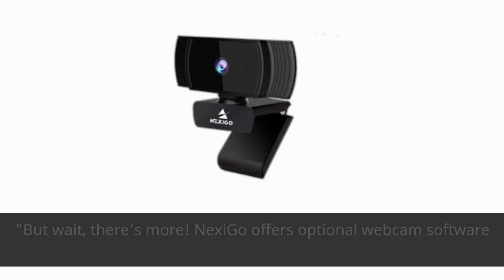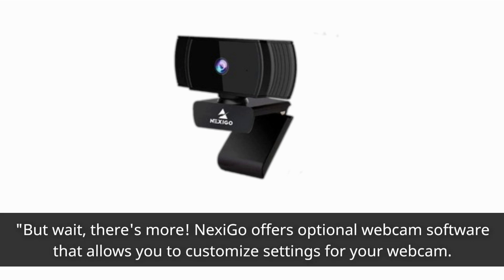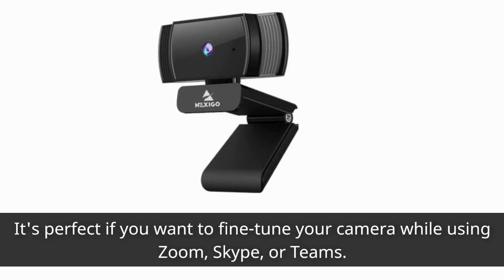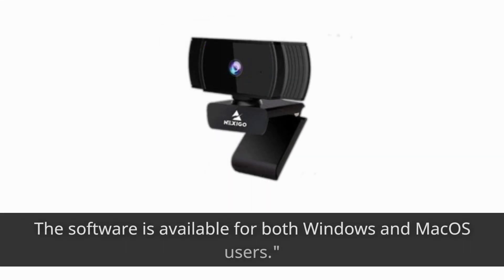Nexi Go offers optional webcam software that allows you to customize settings for your webcam. It's perfect if you want to fine-tune your camera while using Zoom, Skype, or Teams. The software is available for both Windows and macOS users.